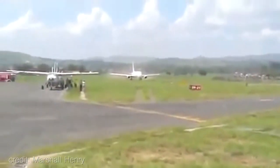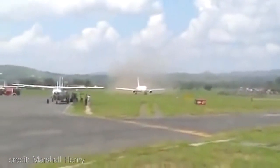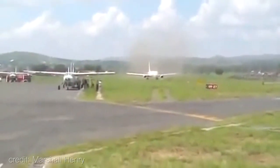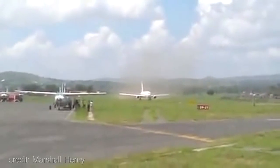Ethiopian Airlines Boeing 767 taking off from a small airstrip in Tanzania. That was the prop governor.